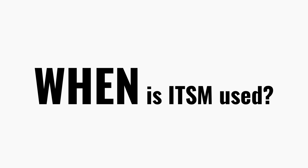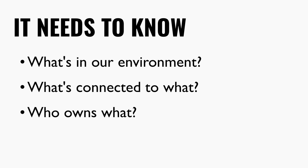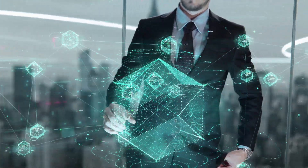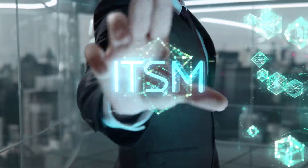That's when IT starts needing structure — not for the sake of control, but to protect the business and the value of its investment. IT needs to know what's in the environment, what's connected to what, who owns what, and what happens if something breaks. ITSM brings the structure, consistency, and visibility that IT needs to scale, support the business, and avoid becoming a bottleneck. ITSM is needed when IT starts to grow up — when it shifts from fixing things to running like a service business and ensuring the company gets real value from its technology.